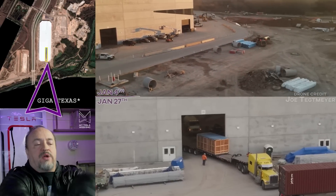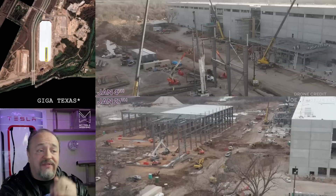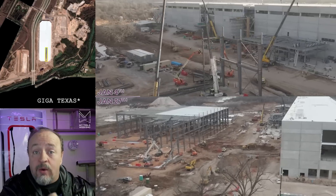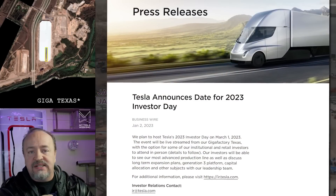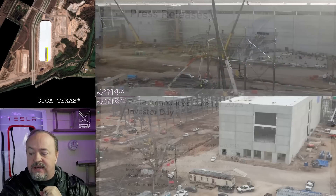That's all the factory progress. We've got a couple of things to answer. The first is: am I going to Investor Day in Texas on March 1st? The answer is yes — I have booked my ticket. Producer Jeff is going to be joining me and we're going to have some fun.